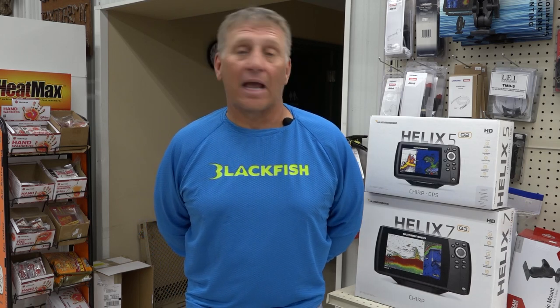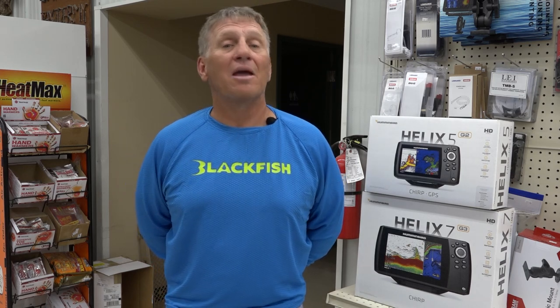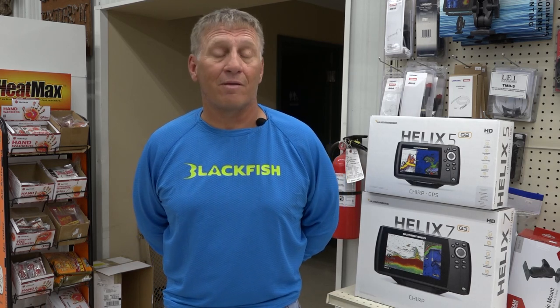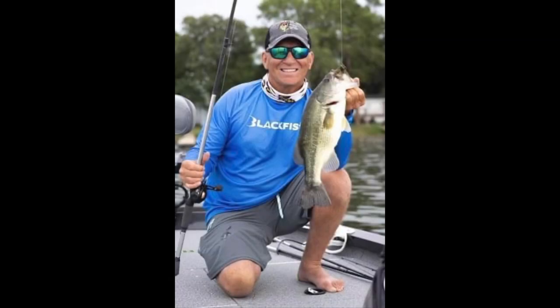So one of the little things that can really affect how much success you have on the water is paying attention to retrieve speed and doing things to change it up, particularly when the retrieve you're using isn't working. If you like fishing moving baits — crankbaits, spinnerbaits, buzzbaits, bladed jigs — whatever species it is, don't be afraid to experiment with your retrieve. You'll probably get more fish in the boat.